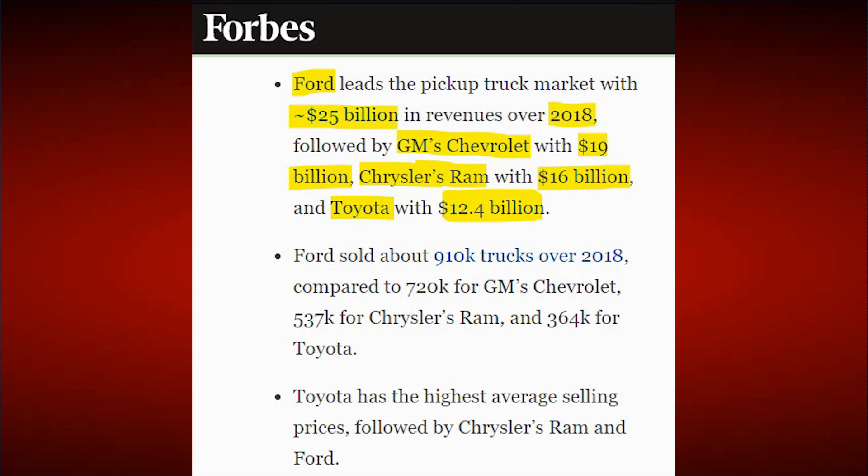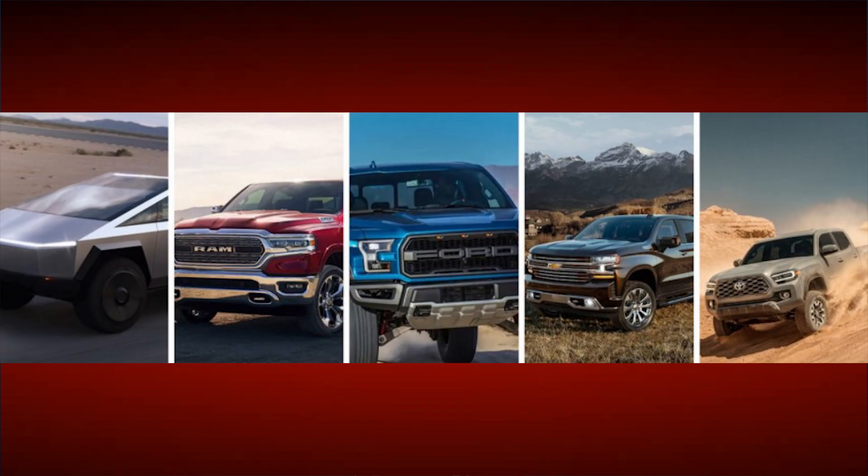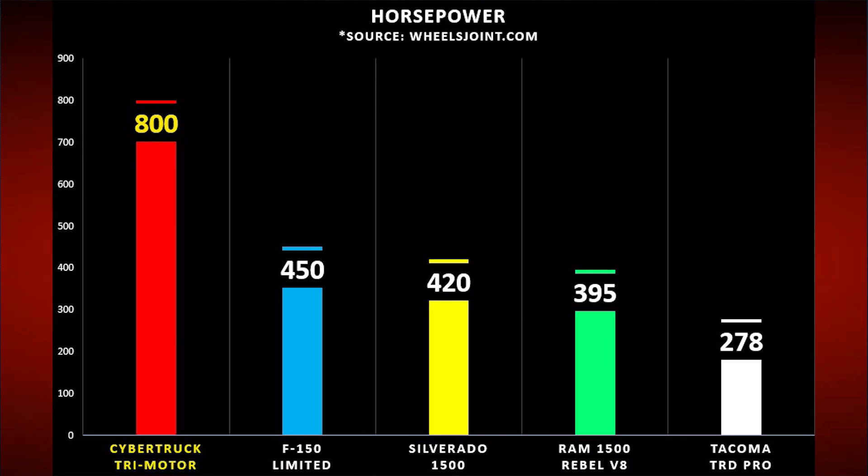Starting with gas options, the best-selling ones really came from Ford, Chevy, Dodge, and Toyota. The Cybertruck only has three options, whereas the Ford F-150 alone has seven different versions. The only way to make this comparison is to use the highest-specced version of each — the tri-motor Cybertruck versus the best the others offer, using data from wheelsjoint.com. It's not even remotely close: the Cybertruck destroys all of them in practically every category.